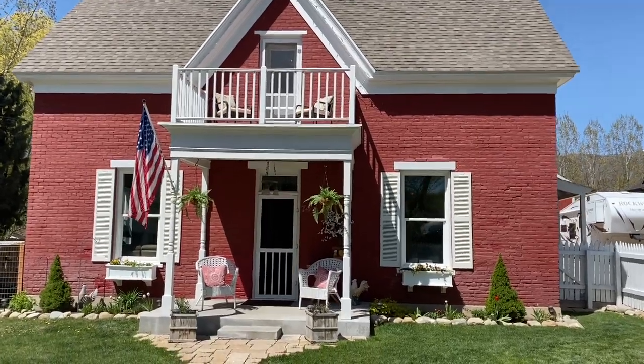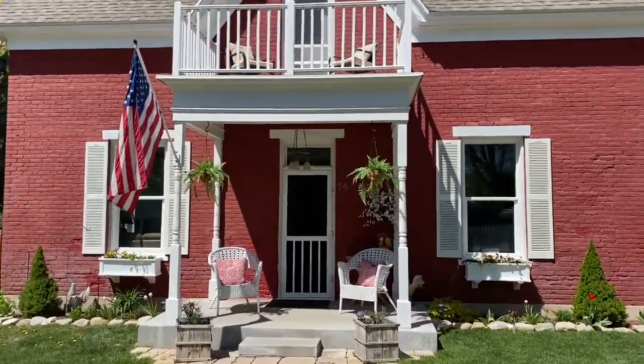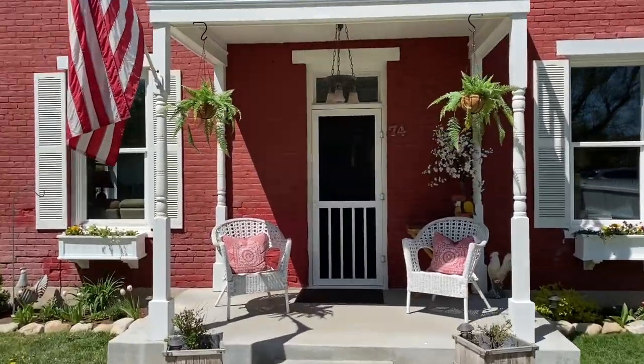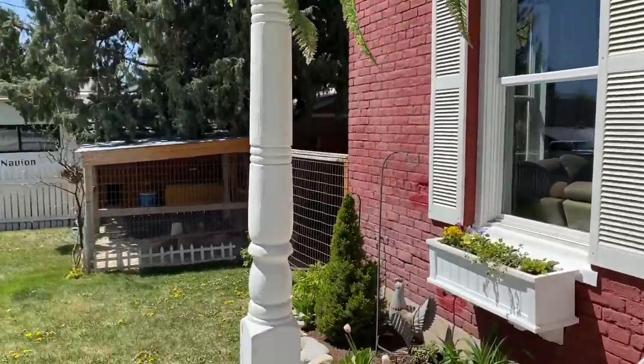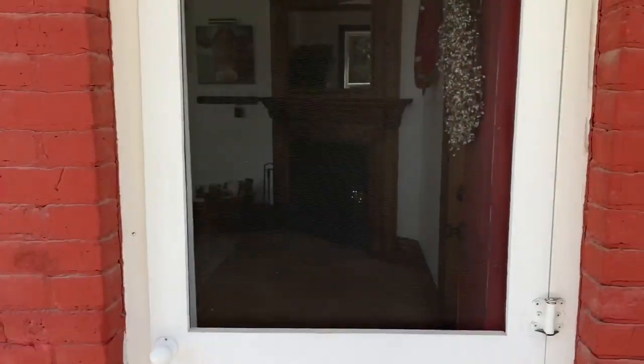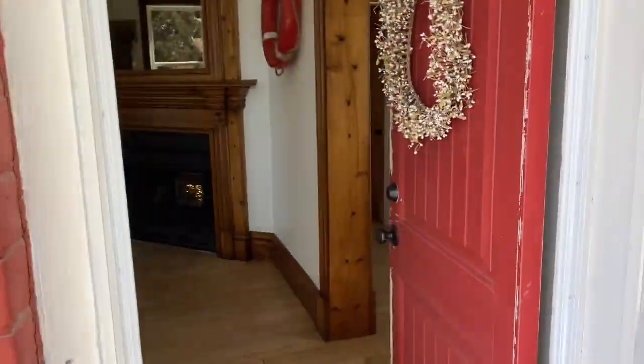Welcome to 74 South, 200 West in Midway, Utah. This special property features a historic farmhouse, a new barn, a bunkhouse, a heated mini pen, a dog run, and a custom chicken shed. Let's go inside and explore.